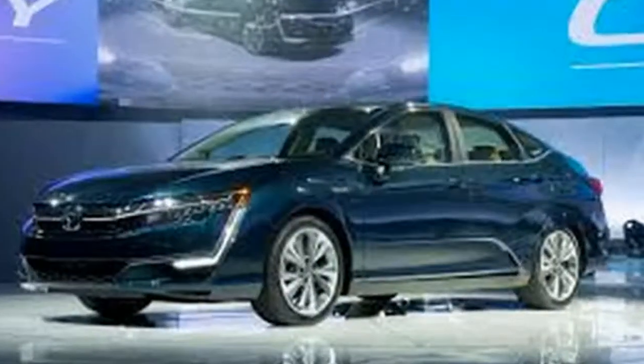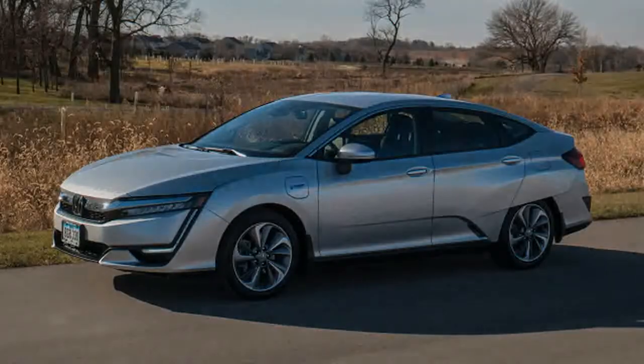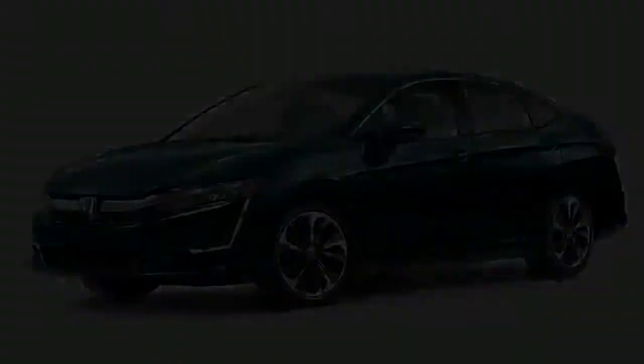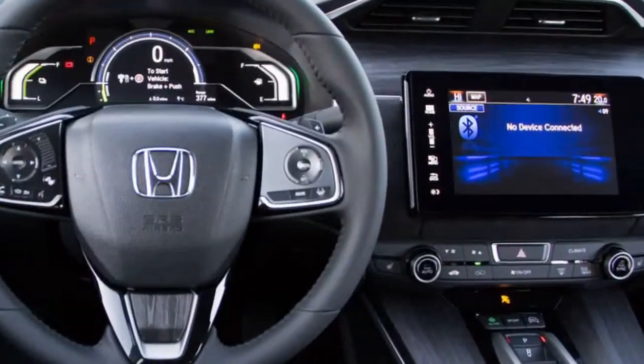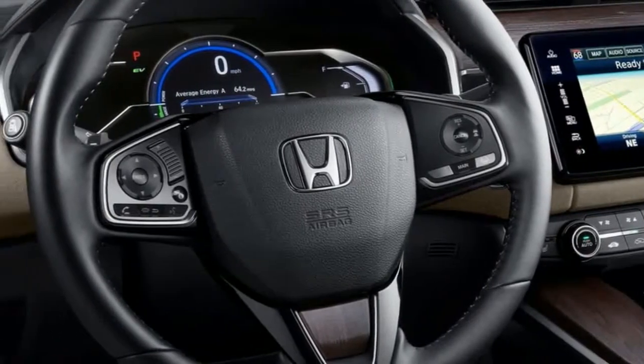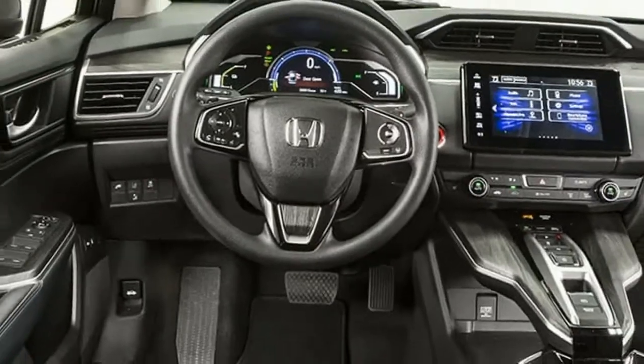The plug-in Clarity comes in standard and touring trims, while the fuel cell and electric models just offer a solitary trim level each. The new Clarity plug-in hybrid is the most vital model in the lineup, nonetheless. For 2018, it offers a blend of room, comfort, and a green powertrain that isn't matched by any other competitor.